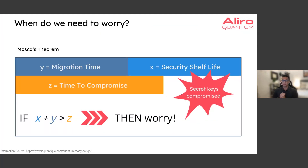So when do we need to worry? Luckily, there's a theorem that addresses this question, and it's very simple: if x plus y is greater than z, then you should be worried.